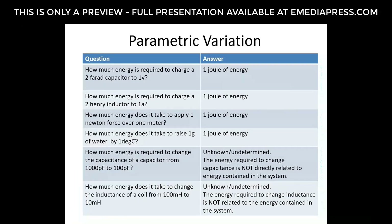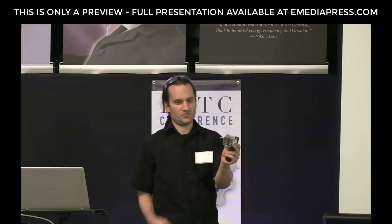Parametric variation is where unique solutions start to come into play. Charging a two-farad capacitor to one volt takes one joule; charging a two-henry inductor to one amp takes one joule; applying one newton of force over one meter takes one joule; raising one gram of water by one degree centigrade takes one joule. But how much energy is required to change the capacitance of a capacitor from 1000 picofarads to 100 picofarads? That is indetermined — the energy required to change capacitance is not directly related to the energy in the system. The energy it takes to move a variable capacitor's plates in or out of series is not necessarily related to the charge on the plates.